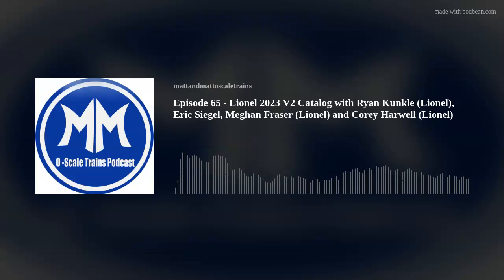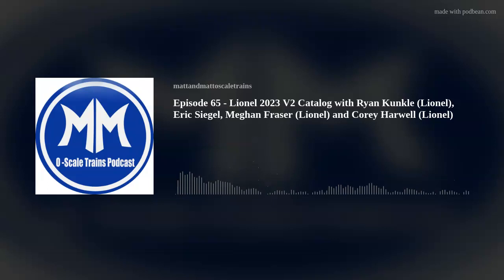Before we get started, I wanted to give a quick note that we ran into some technical issues with Eric's audio channel. For the first 30 minutes he is only in a few segments. This was a technical issue on the audio side from the portal system we use and I couldn't save the audio. I apologize to Eric and to the audience. He did a review of the catalog on his YouTube channel so you can go there for his input. After the 30 minute mark, he is in full audio mode with no issues.